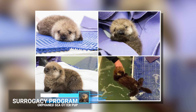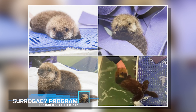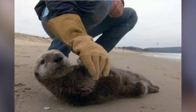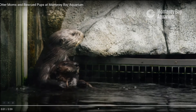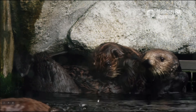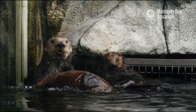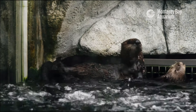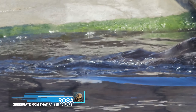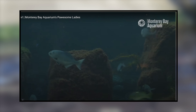The aquarium runs a surrogate sea otter program. The five non-releasable female sea otters at the aquarium act as surrogate mothers to rescued sea otter pups that they raise as their own, teaching these pups the skills needed to be sea otters in the wild, like grooming and foraging. After this training, the rescued pups are able to be released back into the wild and survive. The sea otter named Rosa is highlighted on the aquarium's website for her many years as a surrogate mom — she has raised over 15 pups that have been returned to the wild.